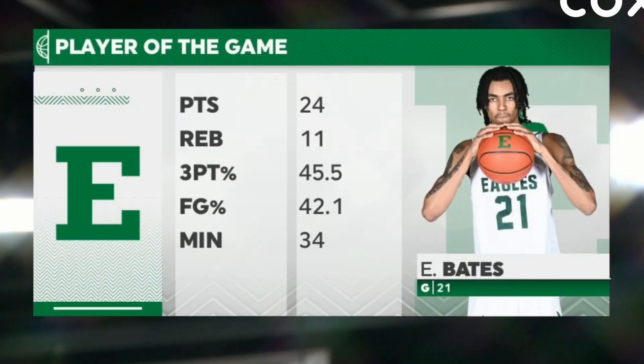24 points, 11 rebounds. He was 8 of 19 from the floor, 5 of 11 from three, 3 of 5 from the line — also added an assist and a steal. Let's look at some of the final stats, because it was really the difference of two halves. Eastern Michigan had just 27 points in the first half, then 48 in the second.